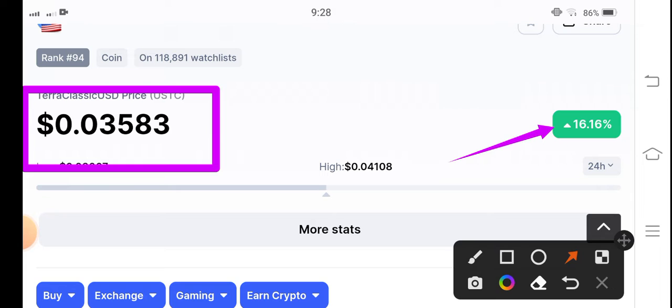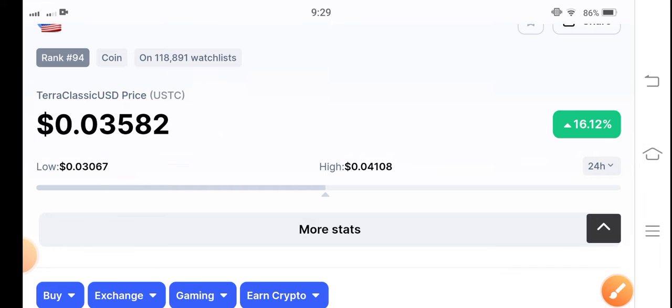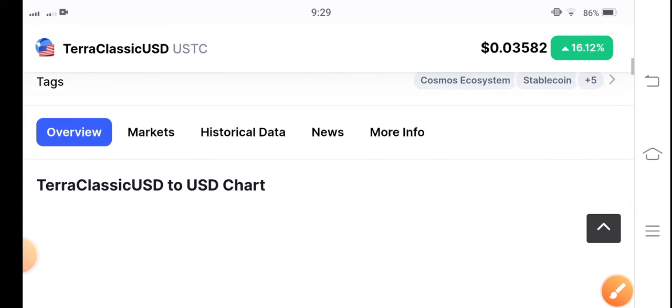On the other side, if you talk about the change, it's 16.16% gains by USDC coin. Obviously yesterday Terra Classic coin also pumped, and Terra Classic USD coin also pumped, so it's massive and it's great news for all of you. Very very congratulations to all those people who made profit in Terra Classic USD coin.